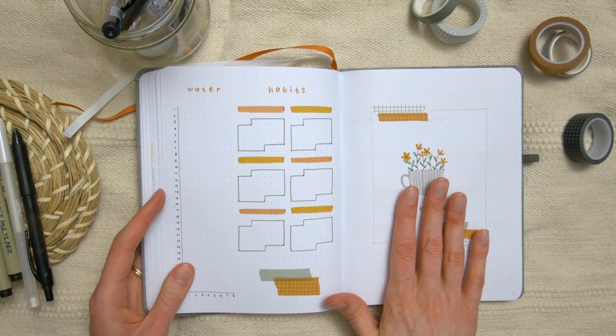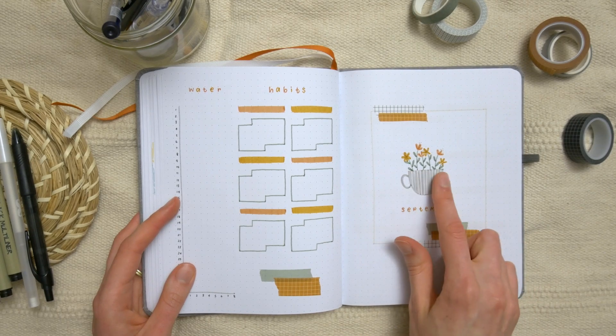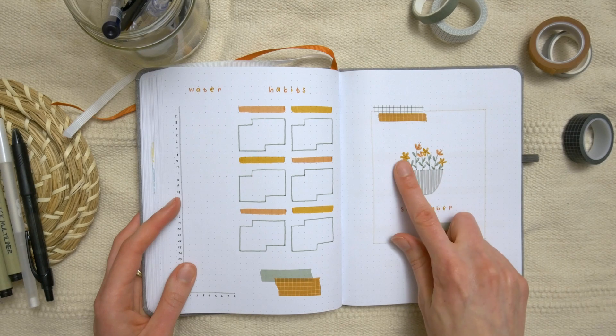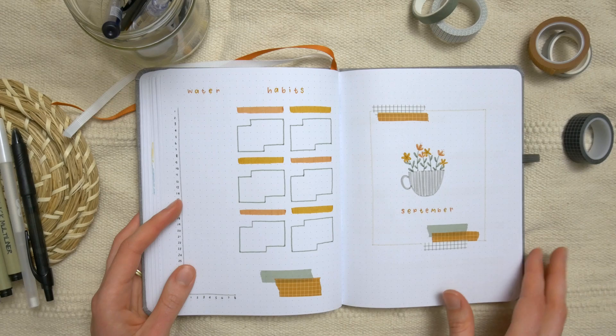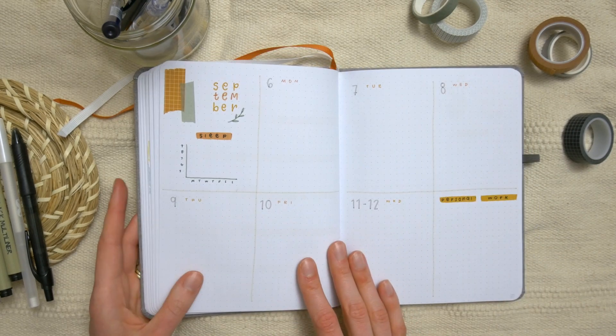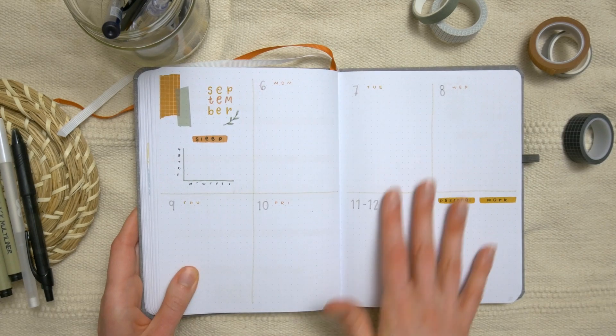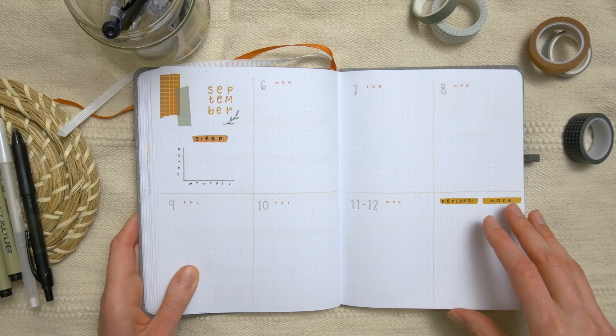September is definitely another favorite of mine in this journal. I made a cute little mug or teacup and added some flowers — it was so simple but I really like it, and I like the color palette too. The weeklies for September are my favorite weeklies in the entire journal — not sure exactly why, they just are.